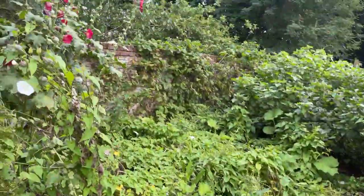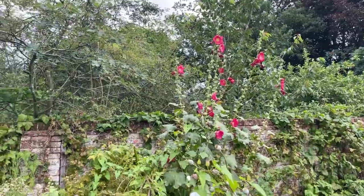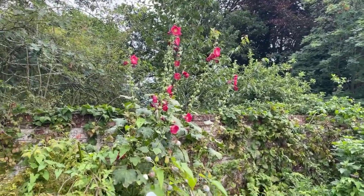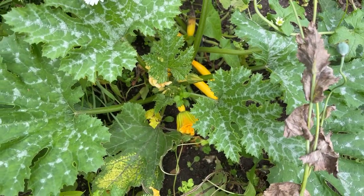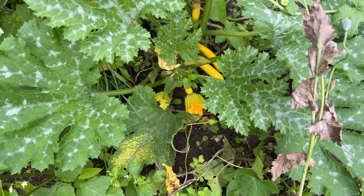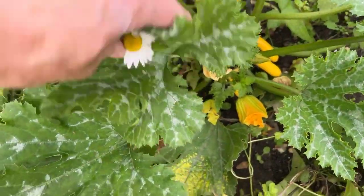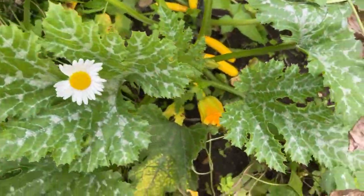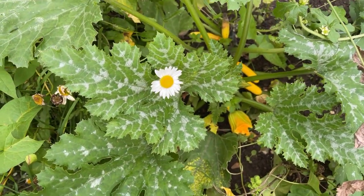Lots of dandelion and bindweed. I've actually put some hollyhocks in the back of the vegetable garden this year because they just look so beautiful at the back of the borders. We've also got some courgettes in here that we've been growing — they haven't done particularly well surprisingly. I think we need to harvest them when quite little. They seem to have some sort of mildew on the plants, probably from all the rain.